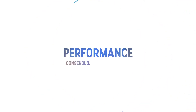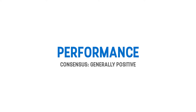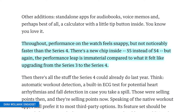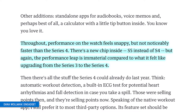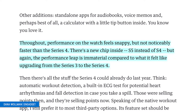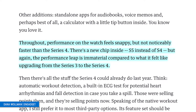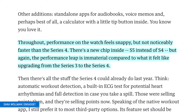The performance on the Series 5 was generally positive. Not too many reviewers called this out, but Engadget said performance on the watch feels snappy, but not noticeably faster than the Series 4. There's a new chip inside — the S5 instead of the S4 — but the performance leap is immaterial compared to what it felt like upgrading from the Series 3 to the Series 4.